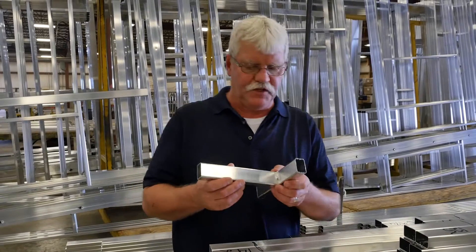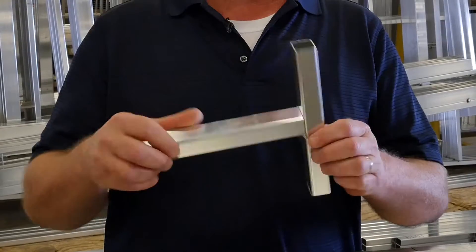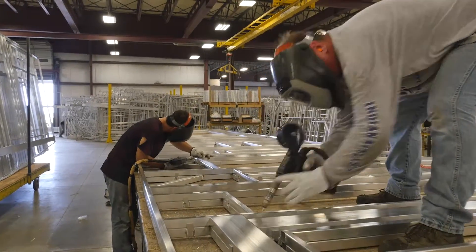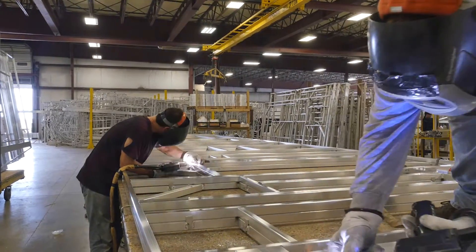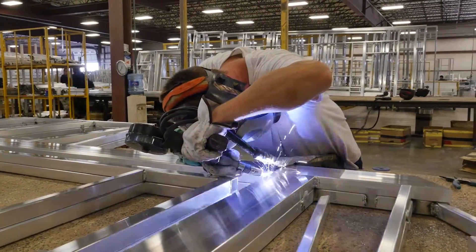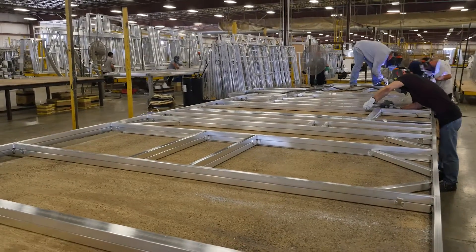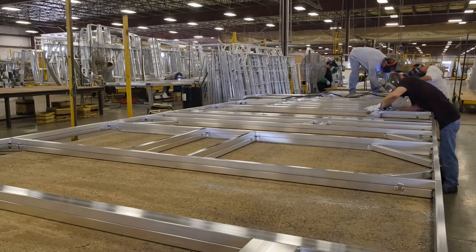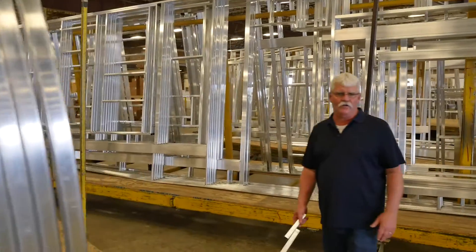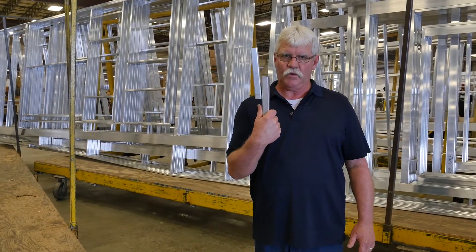This is how other companies do it — they partially weld on one side, and because of that, it easily cracks or breaks. In order to make our frame stronger, we run our welds along the full length of the tube. Not only that, we weld all the tubes that run from top to bottom of your wall on both sides, adding even more strength and integrity to the frame. That's why our frames are able to absorb the pounding and jarring that your RV takes over the years, unlike others that we know.